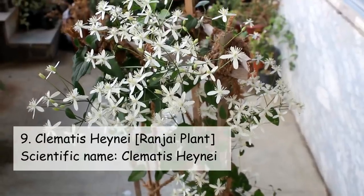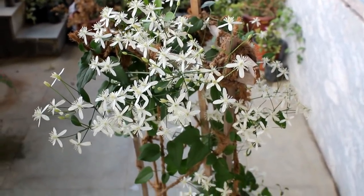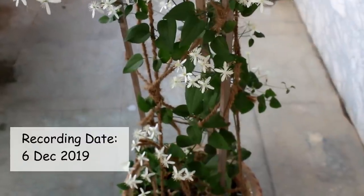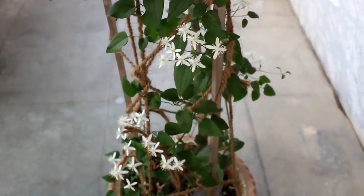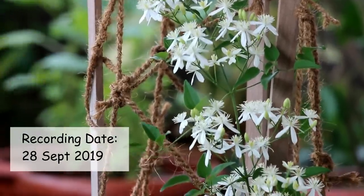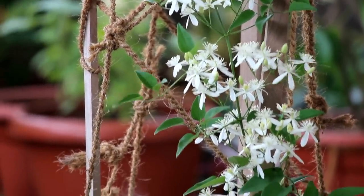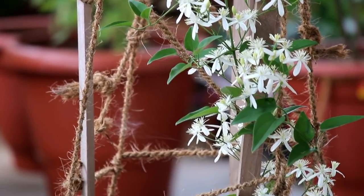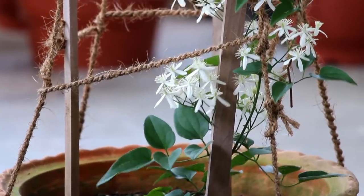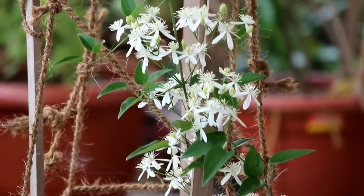On number nine we have Clematis. If you are looking for some fragrant plants, you should grow Clematis at your home — very beautiful plants as you can see. However, unlike many other plants on this list, Clematis is not a non-stop bloomer. They bloom in a cycle, so if they bloom fully in December, they will take around one to two months to bloom again.